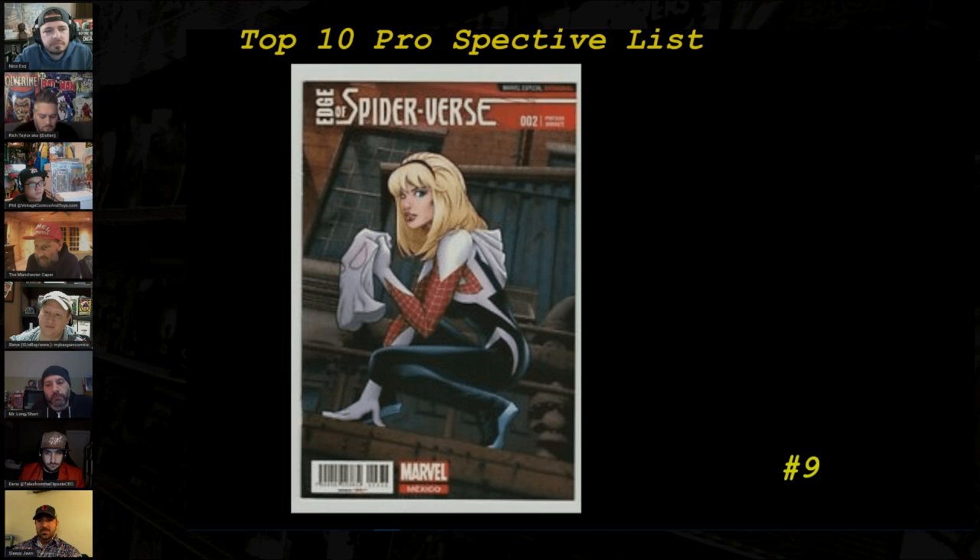Ghost-Spider and Miles go hand in hand, so this book should catch up at some point. It's probably even more scarce than Ultimate Fallout #4, and hasn't really kept up yet, even though some of the first prints and A covers are right on the heels of Ultimate Fallout #4's A covers. The one-in-25 still has a little ways to catch up. Maybe room to run, but this is a big-money book if you're putting money down.